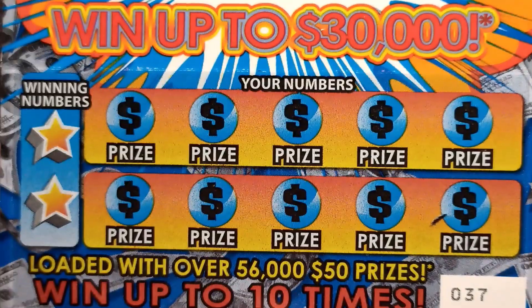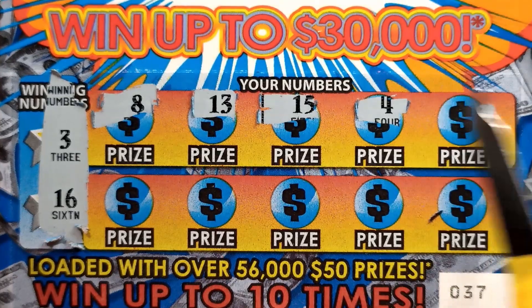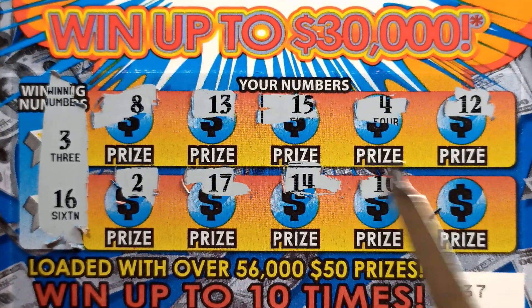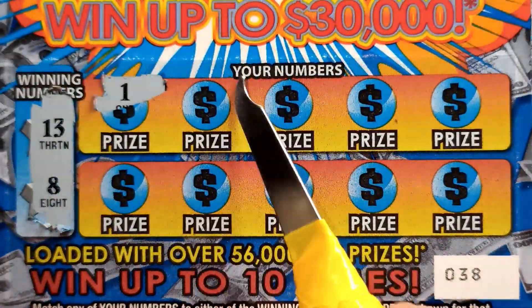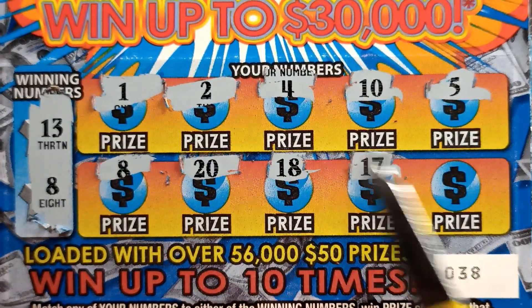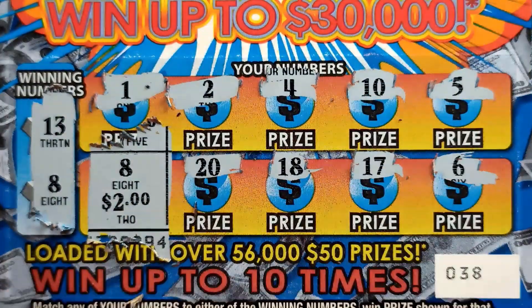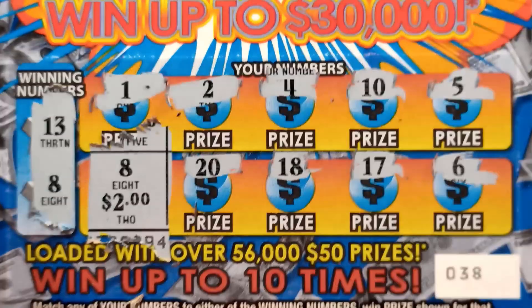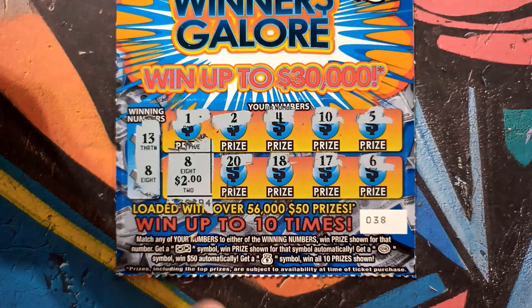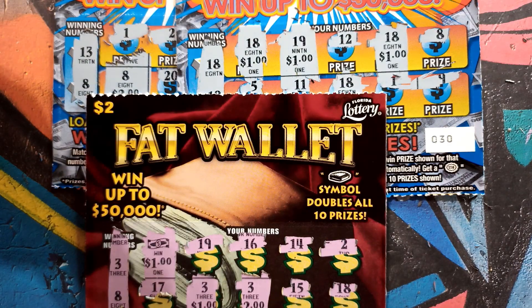Ticket 37 — three, sixteen — come on, give me a match. This is the final ticket — we've got eight bucks back, four on each ticket — we need a win here. We've got an eight or a thirteen — one match — give me something big! It's a two dollar win, making Winners Galore the favorite.